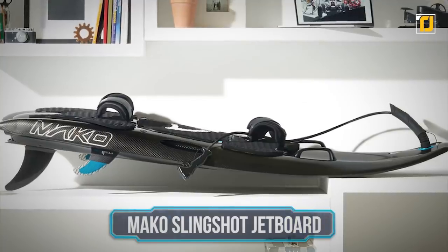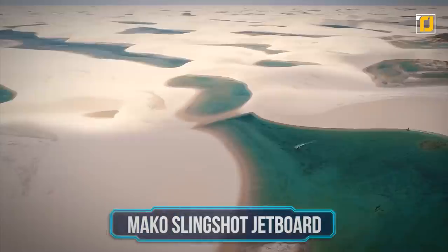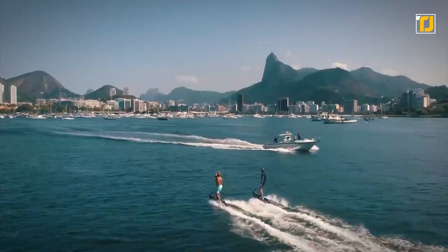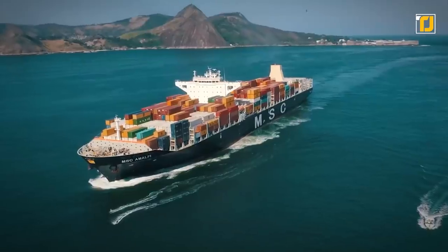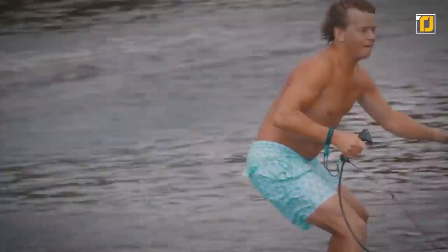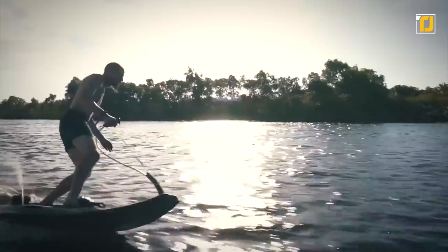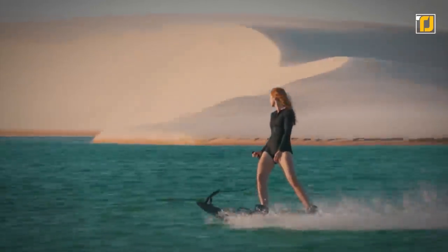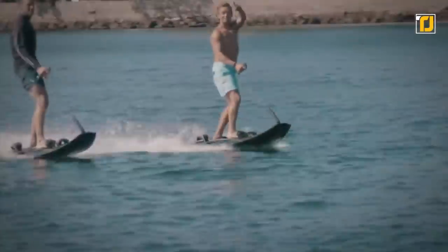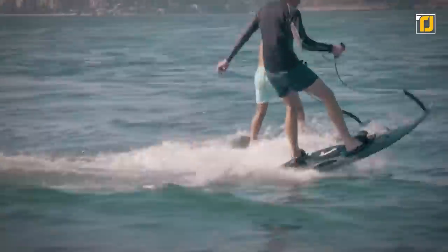Number 5: Mako Slingshot Jetboard. Surfers know how fun a good wave can be, but with the Mako Slingshot Jetboard — a motorized surfboard — you can have so much more fun. It has a 90-minute cruise time and can reach speeds up to 34 miles per hour. It has a handheld joystick-like extension that allows the user to start, stop, or accelerate the engine at will. It even has versatile foot straps, traction pads, and a rapid-refuel fuel tank. Who knew jetboards could be so easy to use?